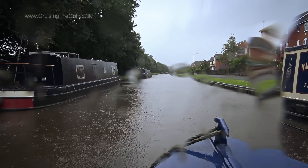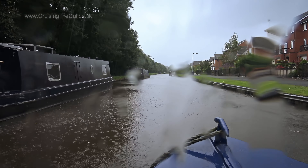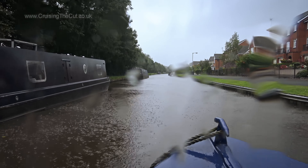We were intending to get further than this, but the heavens opened. A cup of tea seemed a better idea than carrying on, so we stopped for the night. The journey continues in the next vlog. Cheerio!